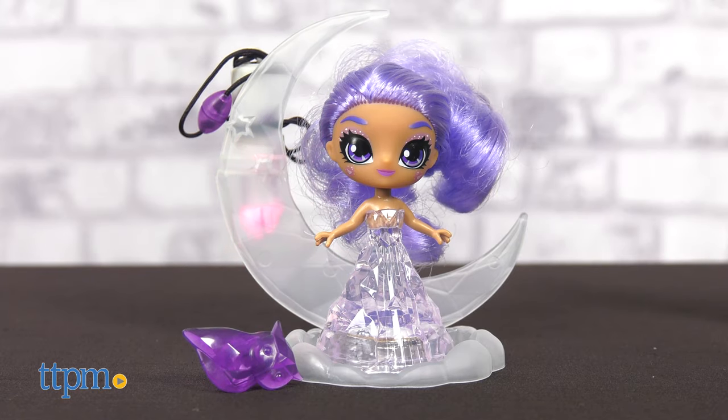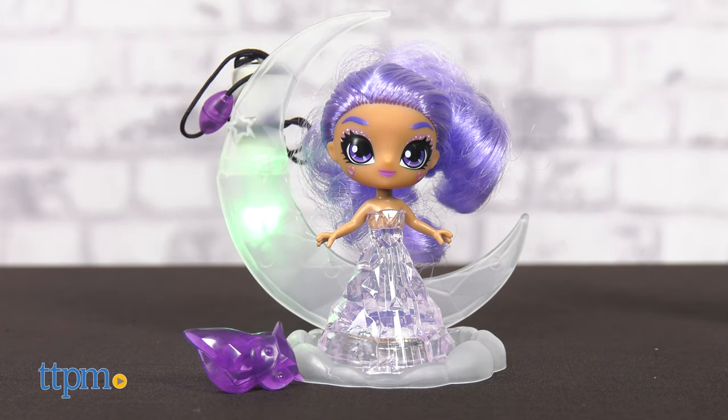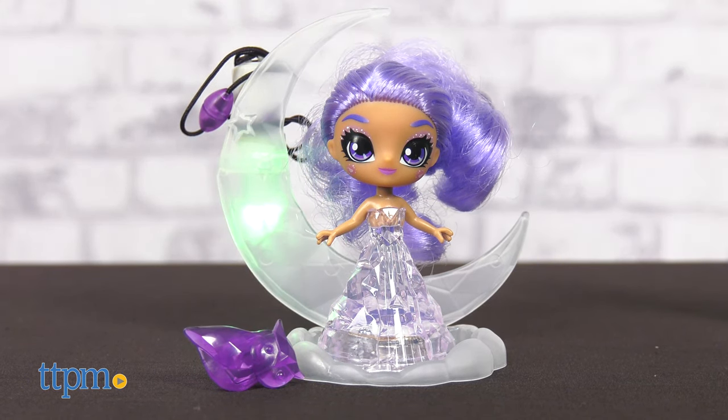These are recommended for kids ages 4 and up. What do you think of this fun way to introduce kids to crystals? Let me know in the comments below.